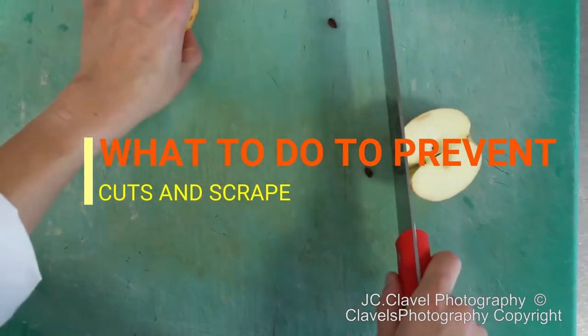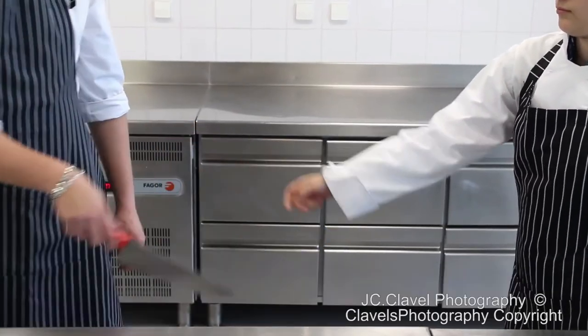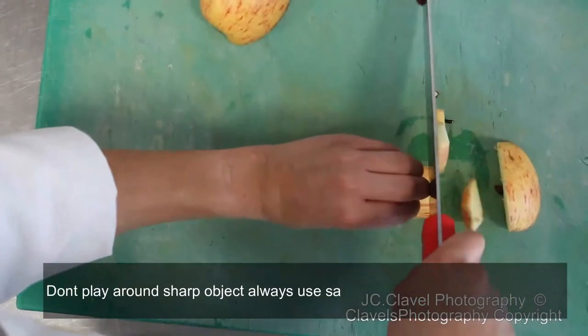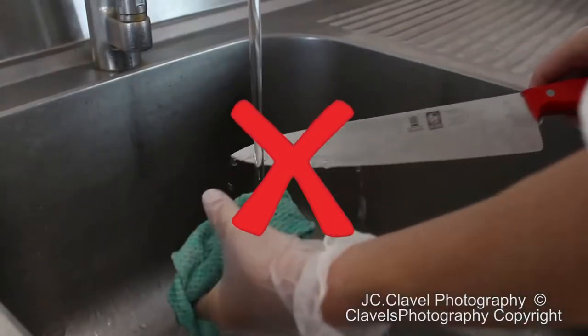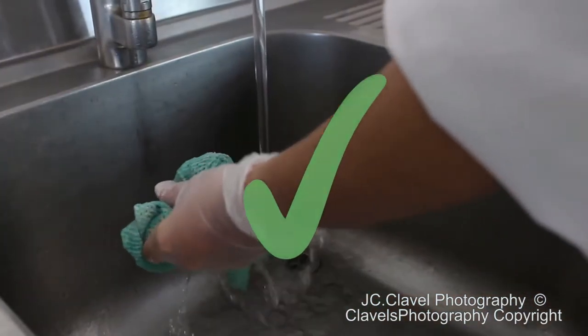What to do to prevent cuts and scrapes: always be attentive about where the knives are. Don't play around sharp objects. Always use a safe hand position when using a knife. Be careful when cleaning a knife — make sure to keep the blade point directed away from you.